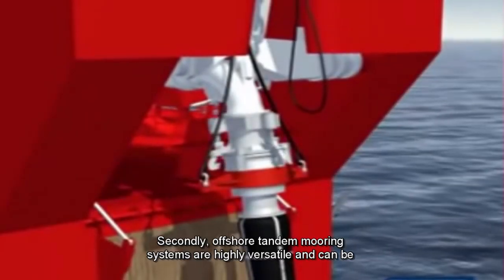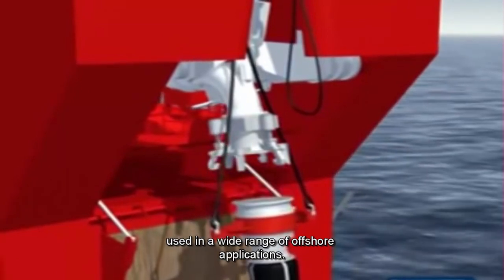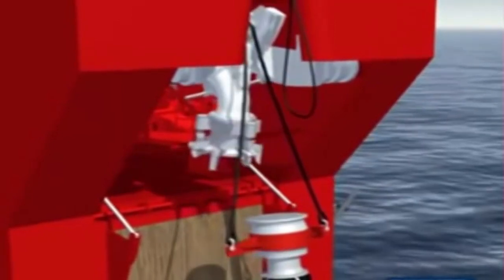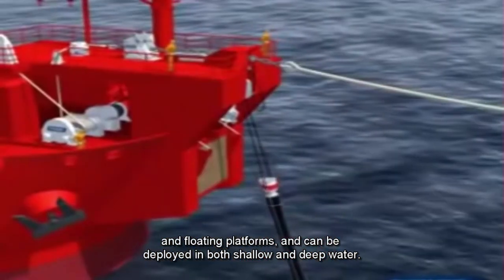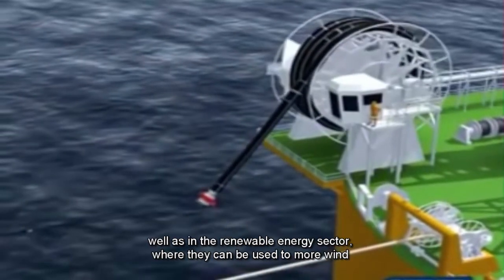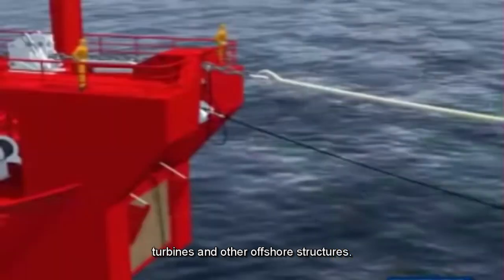Secondly, offshore tandem mooring systems are highly versatile and can be used in a wide range of offshore applications. They are suitable for use with a variety of vessel types, including tankers, FPSOs, and floating platforms, and can be deployed in both shallow and deep water. This makes them ideal for use in offshore oil and gas operations, as well as in the renewable energy sector, where they can be used to moor wind turbines and other offshore structures.